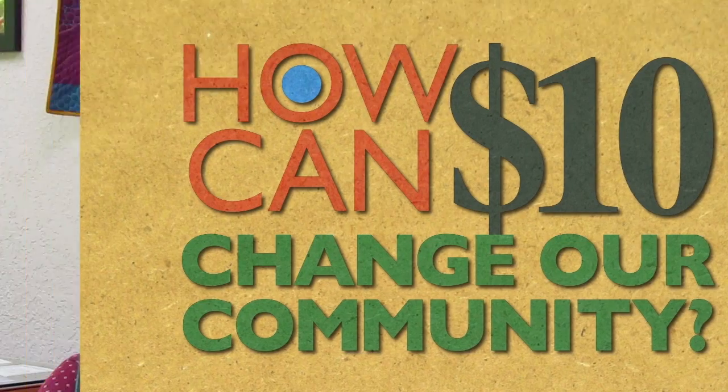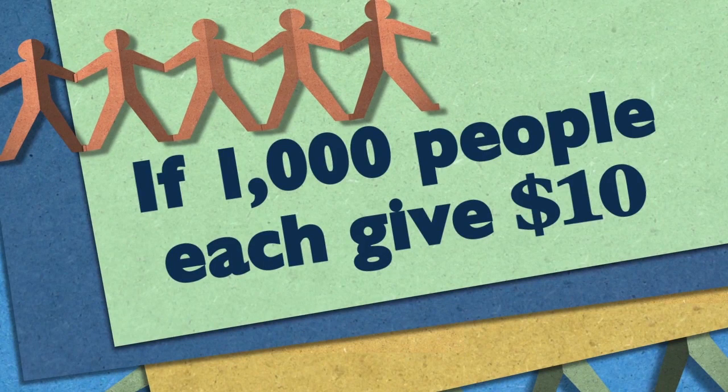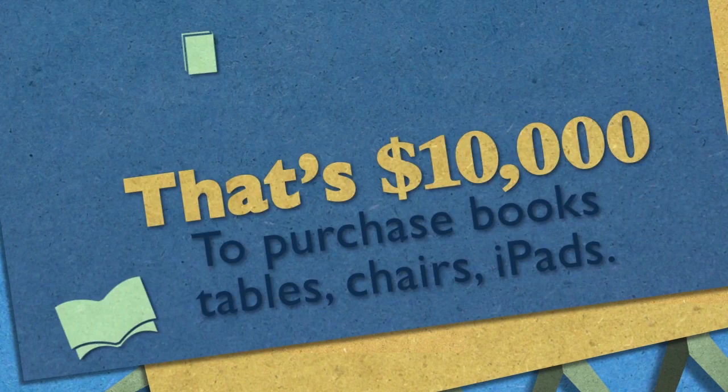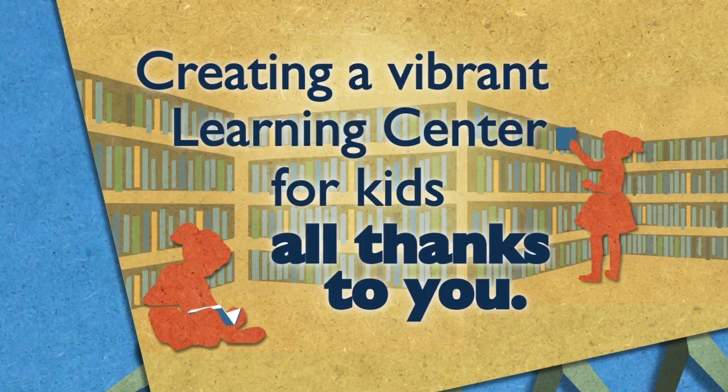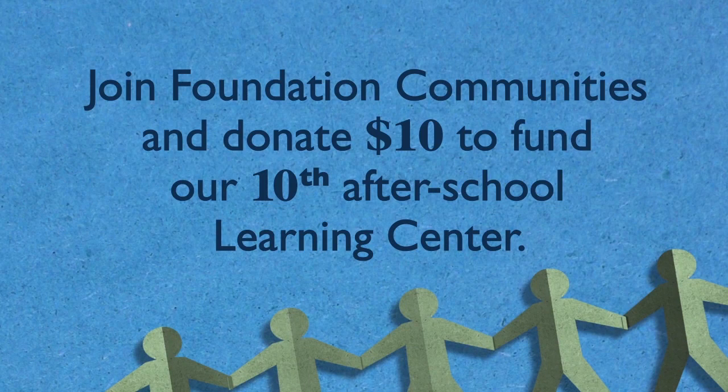I'm really excited about the Power 10 Campaign because we need new furniture for this brand new learning center. We're also putting in a new playground and we're at the end of our renovation budget. We're asking for small donations because they all add up. The hope is that if we can have a thousand people give $10 — a pretty modest sum — that covers our furniture costs, the books, supplies, iPads, and materials that make that learning center work.